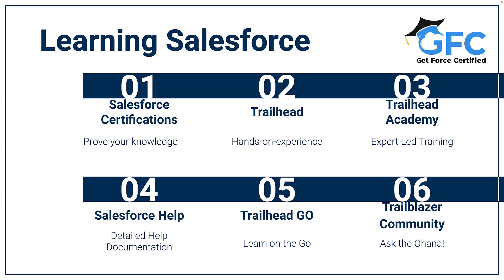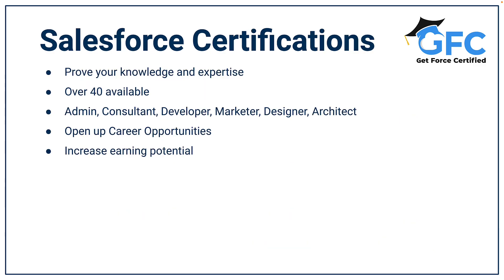The best way to show your Salesforce skills is through Salesforce certifications. Salesforce certifications are key to your Salesforce career. They enable you to prove your knowledge and expertise and can open up many doors in the ecosystem.